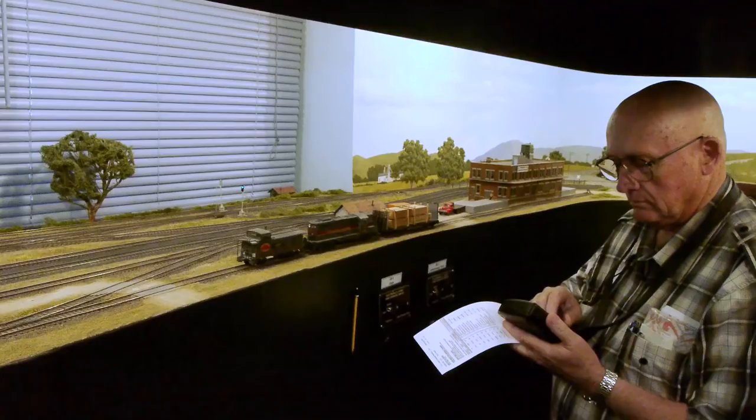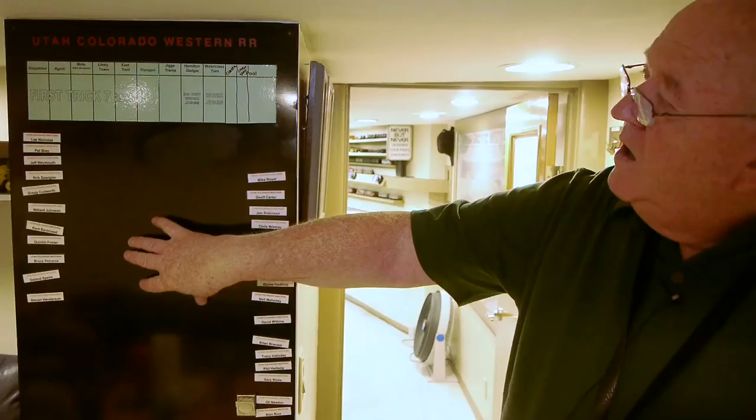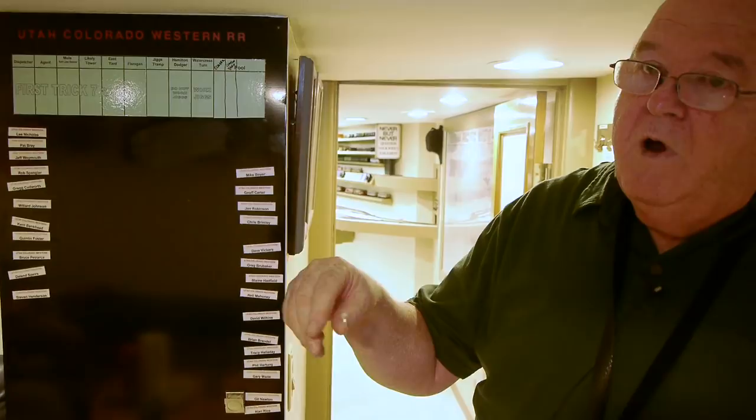You can watch the dispatcher and how he throws the signals and lines the switches as we run a train around the railroad. Then we'll come out and make a train up in East Yard, and the paperwork associated with that. Then Mike Boyer will take us through the actual operation of switching out a train at the old town of Jigs. When we start a session, jobs are posted on the board or crew members draw numbers for seniority — number one picks first.